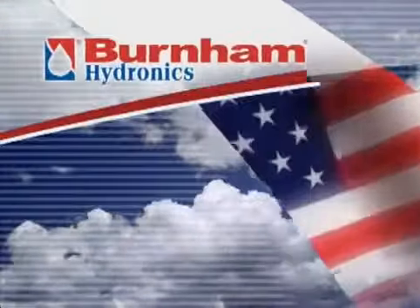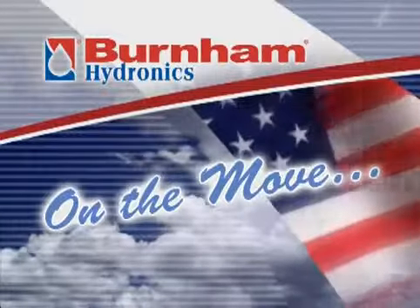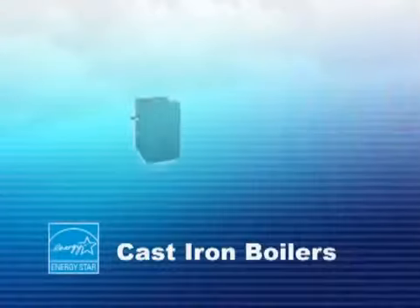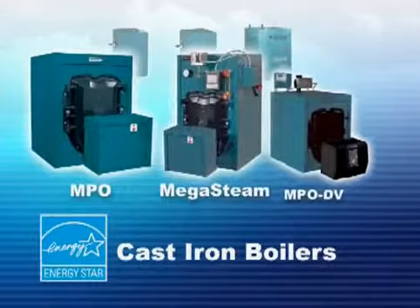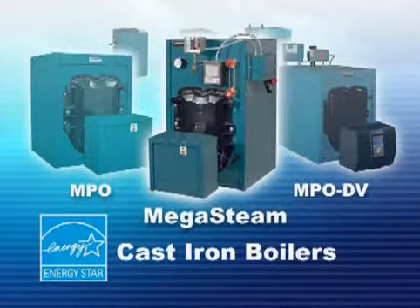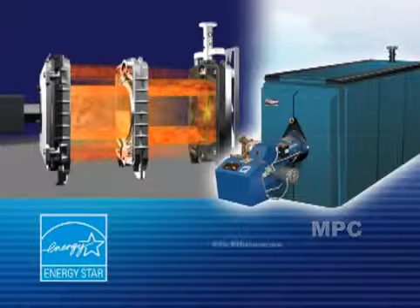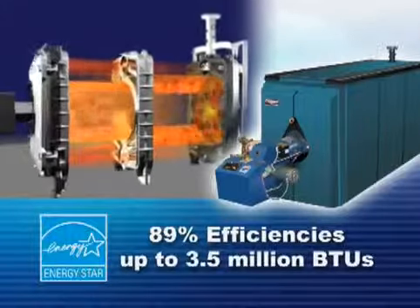Burnham Hydronics has introduced more new high-efficiency products over the last several years than any other company at any time in the history of hydronic heating. With new Energy Star gas-fired residential boilers to high-efficiency oil-fired boilers, including advanced-designed 3-pass cast-iron boilers, along with the industry's only 3-pass oil-fired steam boiler, and the only American-made commercial 3-pass boiler with 89% efficiencies and units up to 3.5 million BTUs.